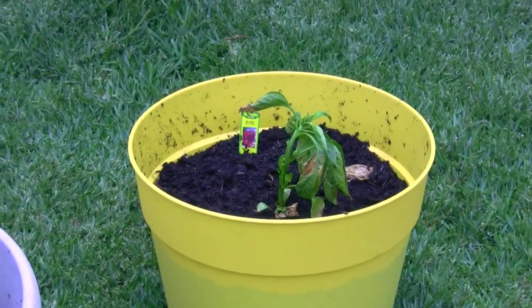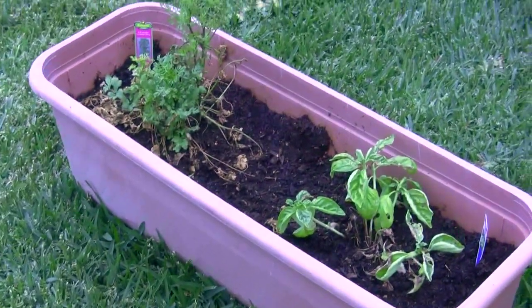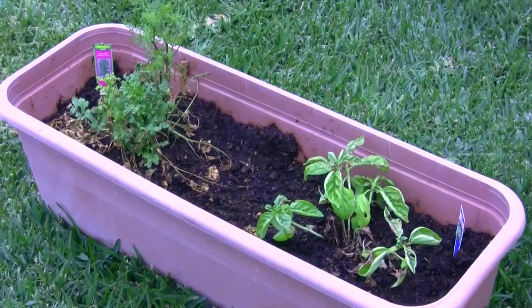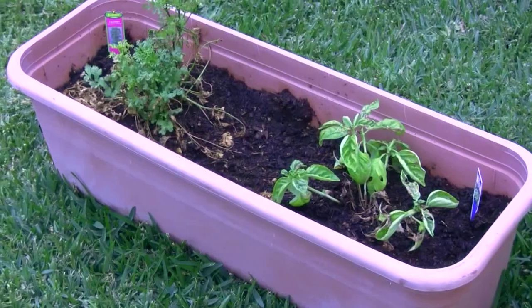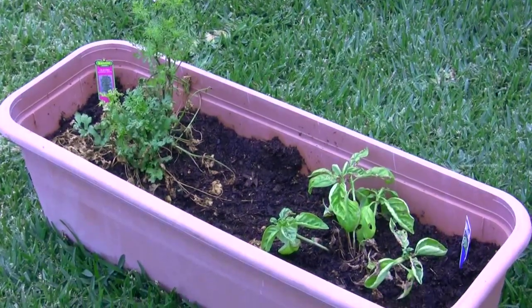That's the update — I'll let you know in a few weeks how these plants look. In the meantime, I'm going to tear this stuff out and replant some basil, do cilantro again, and maybe throw a rosemary in the middle. All right, you guys, that's your update — talk to you later, bye!